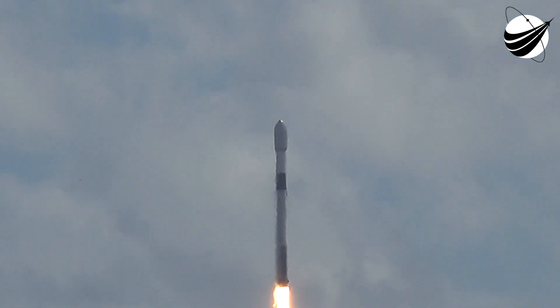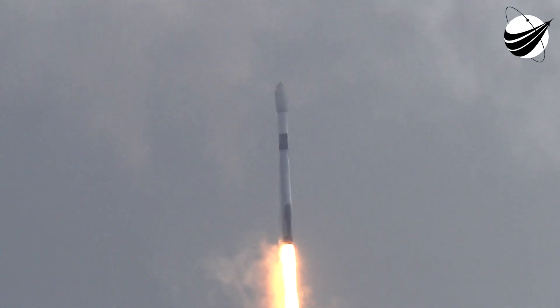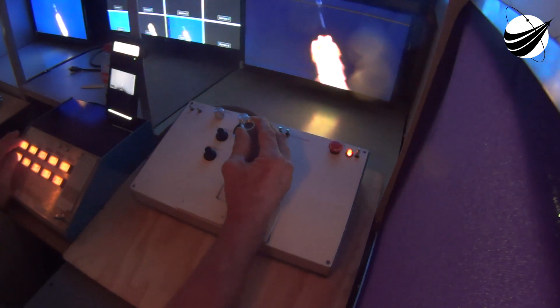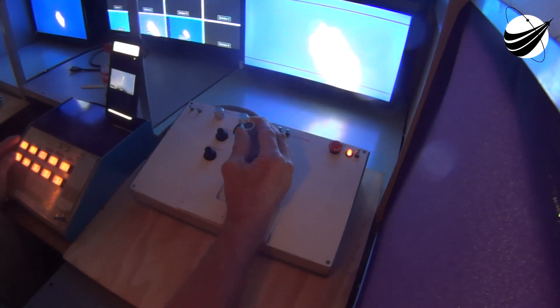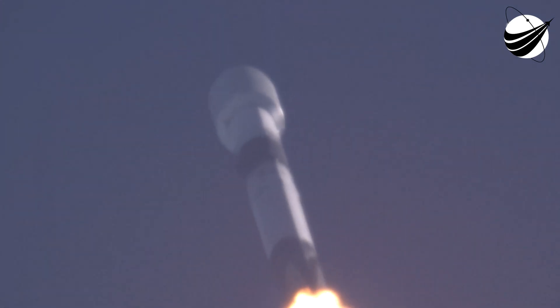Just liftoff done. Vehicle is pitching downrange. Successful liftoff of Falcon 9 from Space Launch Complex 40 at Cape Canaveral Space Force Station in Florida. We're carrying the Intelsat Galaxy 31 and 32 payloads to orbit. We've just begun throttling down the Merlin 1D engines in preparation for maximum dynamic pressure, and we've also begun to tilt the engines — that's called gimbling — and that's why we've begun to move horizontally away from the launch pad.